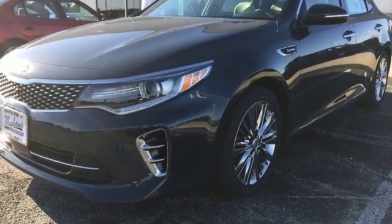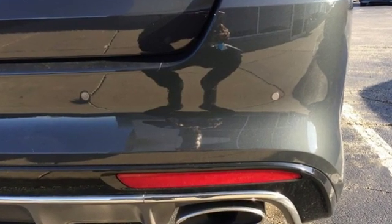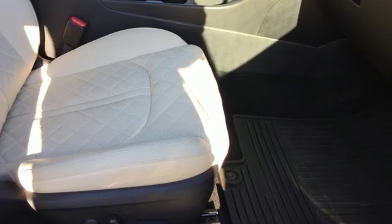Cars.com finds, with its creased sheet metal and low-slung shape, there's a luxury car sophistication to the Optima's exterior that you don't see in a lot of family sedans. Kia — commanding attention.